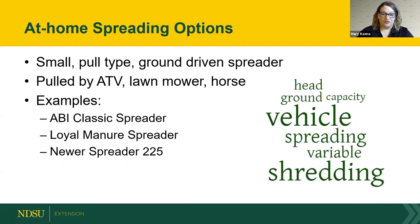For at-home spreading options, most small spreaders are pull-type, ground-driven units pulled by a four-wheeler, ATV, side-by-side, or lawn mower — some people even retrofit them to be pulled by a horse. When choosing a spreader, consider how many horses you have, how often you plan to spread, whether you have land for proper rotation, and what the spreader's capacity is. Capacity can be rated in either bushels or cubic feet depending on the manufacturer.